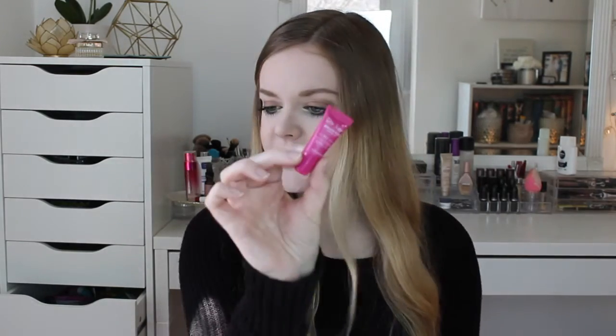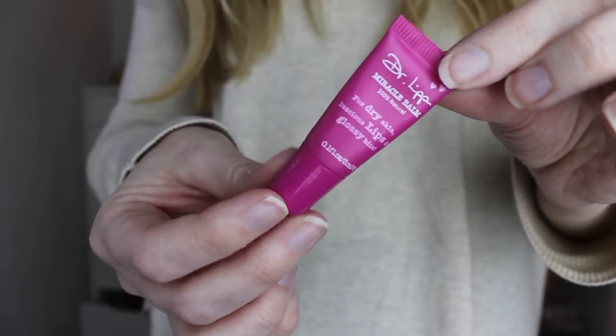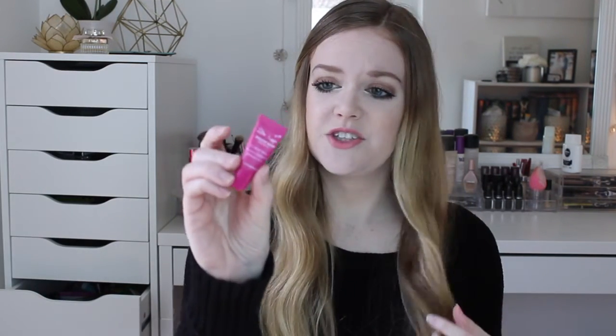Next is a lip balm from Dr. Lip. It's teeny tiny. It's really thick — it reminds me of Carmex, like that consistency. Hopefully that's good, but there's not very much in it.